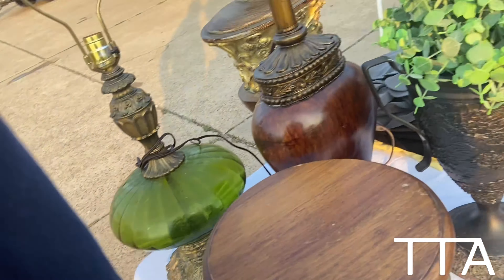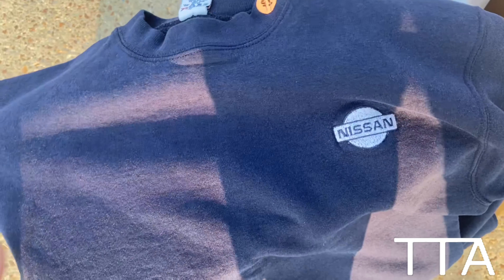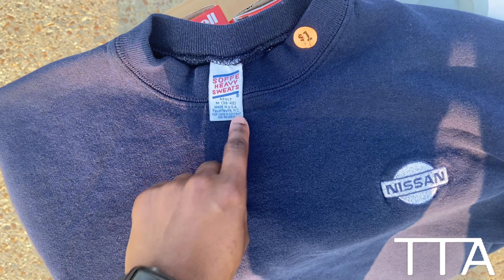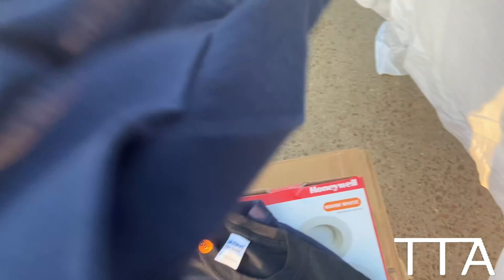I got some vintage Nissan stuff for my niece, I got a crew neck — super sick — got a black and red t-shirt. They're still trying to set up and I'm over here shopping.